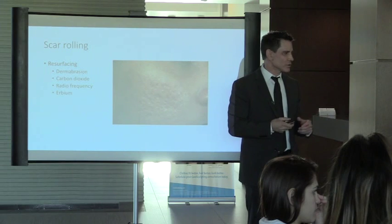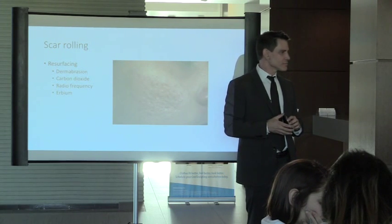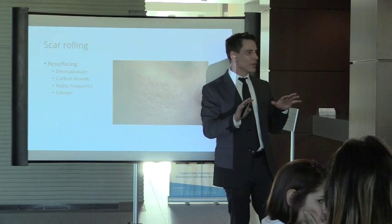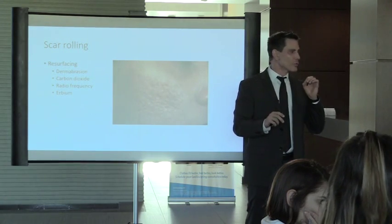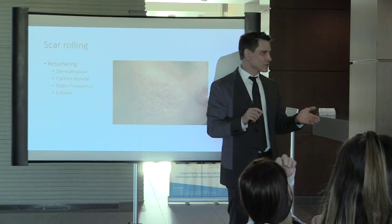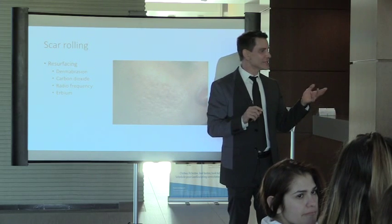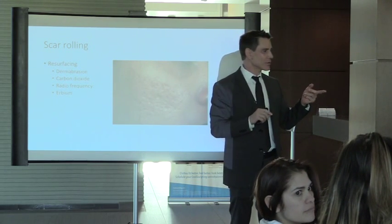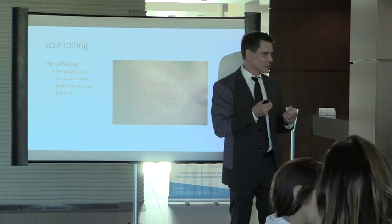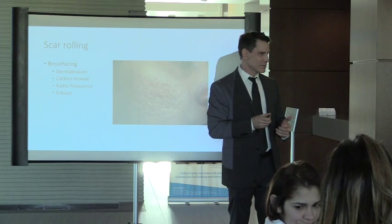Question about using excision in conjunction with radiation for keloids: radiation damages cells — used in cancer treatment to kill rapidly dividing cells. Here it damages the fibroblasts producing scar tissue. You cut out the keloid and then the radiation is right where the fibroblasts are, slowing or killing them so they don't produce more collagen.